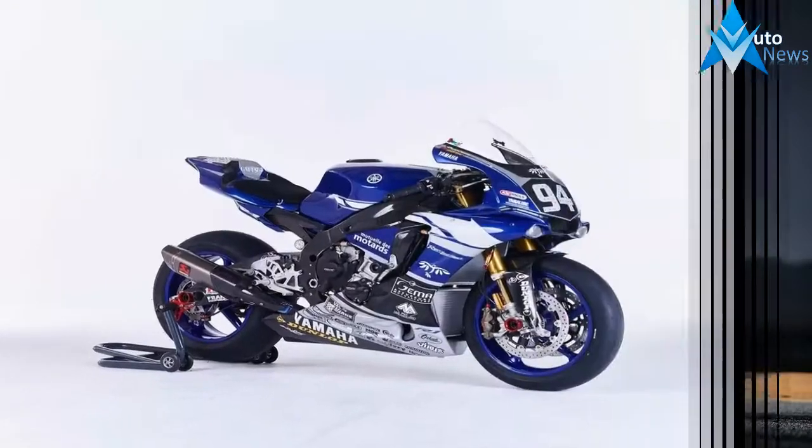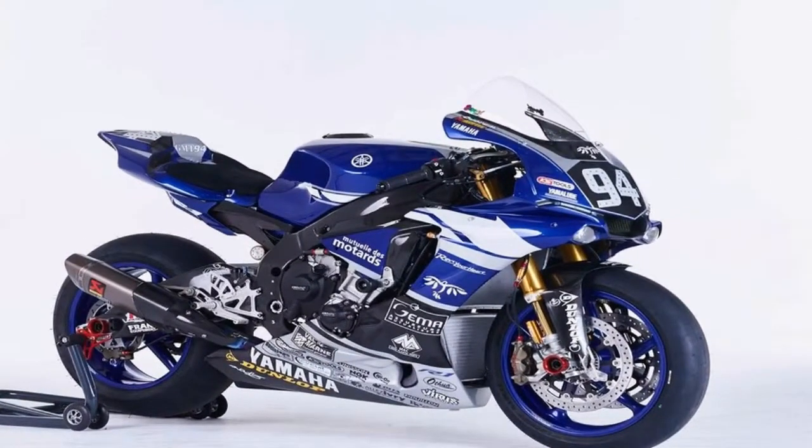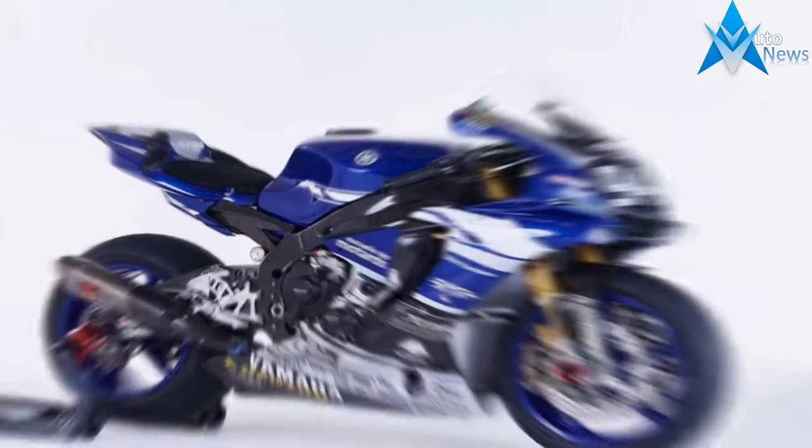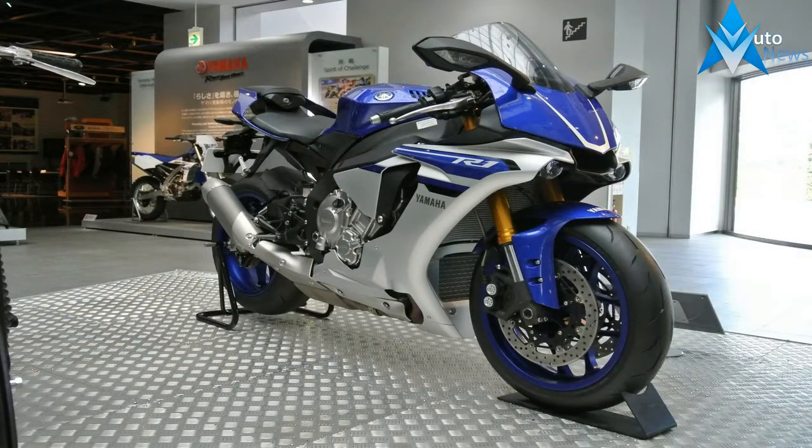Behind the scoop of the cowl, the body covering quickly opens up in a series of vents and peters out to nothing to leave much of the power plant exposed, at least in profile. Clip-on bars pull the rider forward over the 4.5-gallon tank to tuck in behind the bubble canopy-style windshield. To be honest, the rider's triangle leaves little opportunity for a relaxed riding position — the best you can hope for is to just push yourself up off the tank a bit.